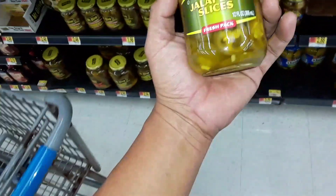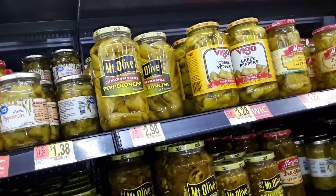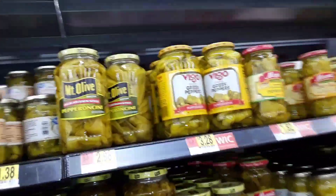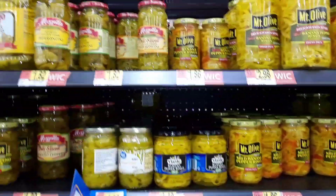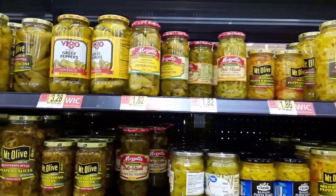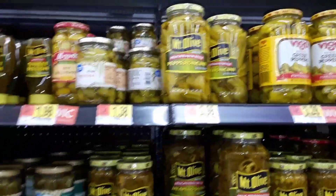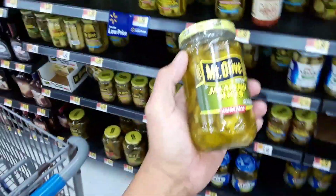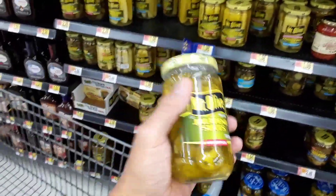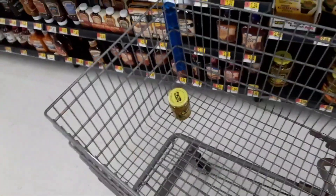One of the ingredients is some kind of pepper. There are so many different types here — banana peppers, pepperoncini peppers, hot chili peppers, and jalapeño peppers. I think I'm going to go with the jalapeños, just because I do like jalapeños for this dish, along with something else. So we've got one item — let's see if we can find the others.